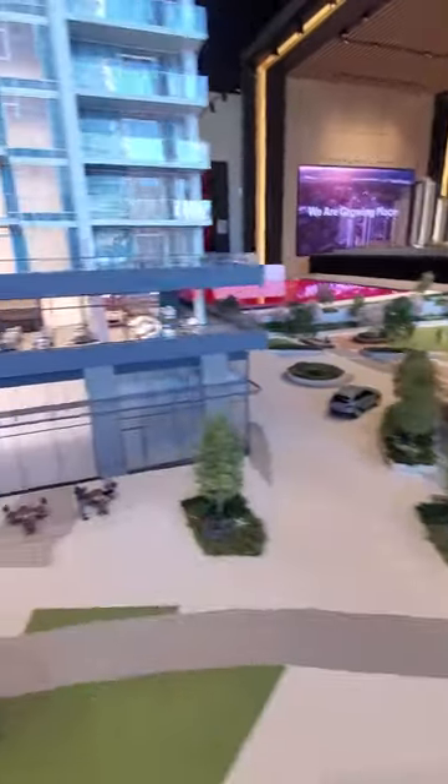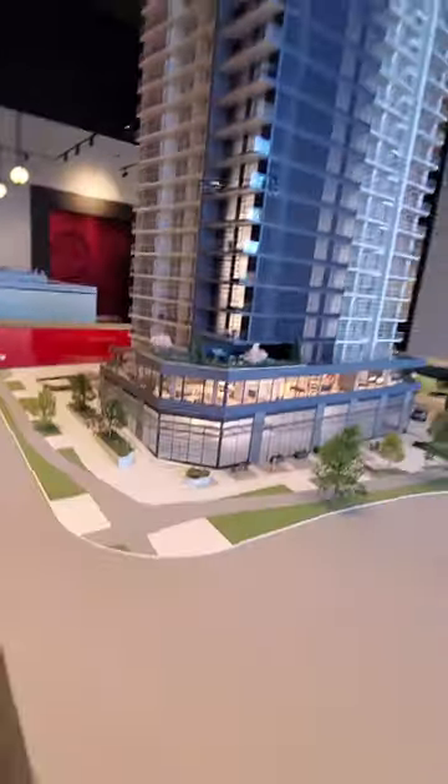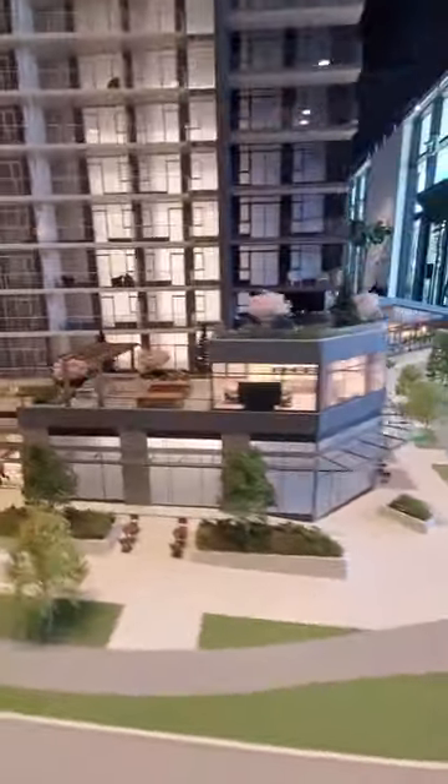This 31-story tower will have its own strata, so its amenities are only available to tower 2 residents. It will have a yoga room, game room, karaoke room, gym, outdoor barbecue, and so on.